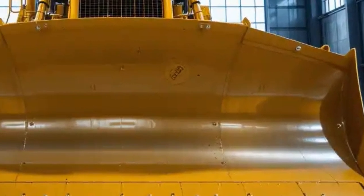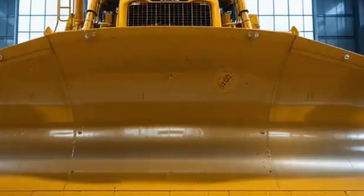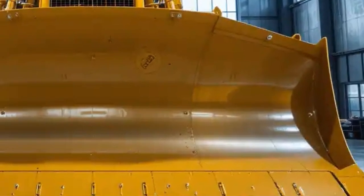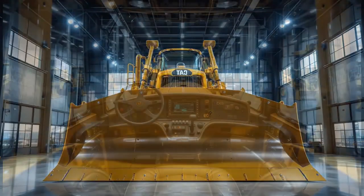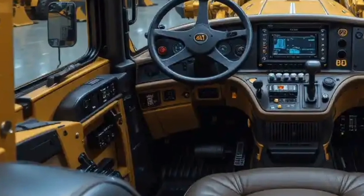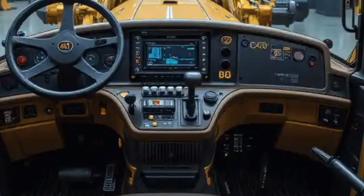In terms of safety, Caterpillar has equipped the D12 with multiple layers of protection including rollover protective structures, falling object protection systems, and advanced operator alerts. These safety systems are designed to minimize risks on the job site and provide peace of mind for both operators and contractors. Additionally, the bulldozer is equipped with multiple cameras and sensors that further enhance visibility and awareness around the machine.